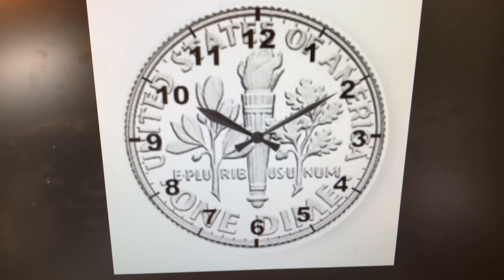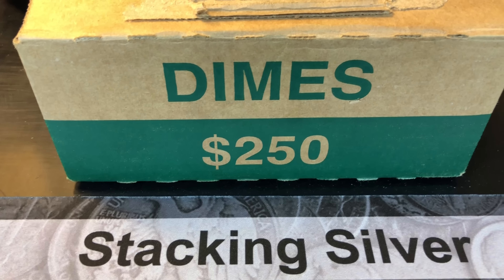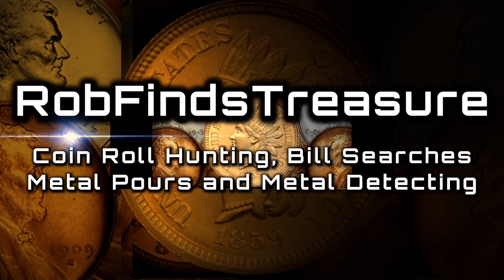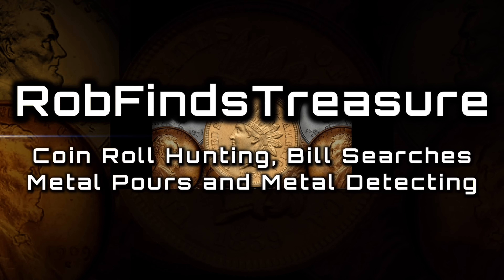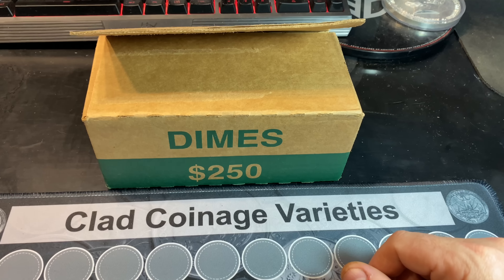You know what time it is — it's dime time! Hey everyone, it's Rob Finds Treasure. Welcome back to my channel. We've got another dime hunt today.